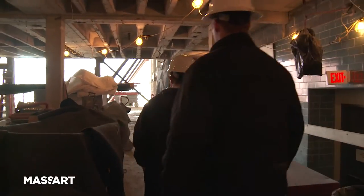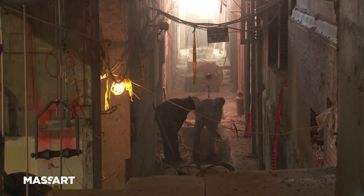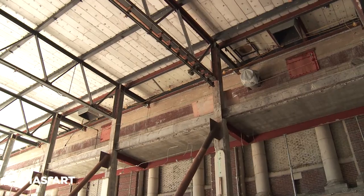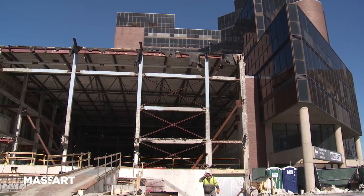Right now we're in the middle of construction for our new design and media center. We've chosen sustainable practices both in the construction practices and in the materials. The most important thing is that we're not expanding the footprint of the institution significantly — we're actually reusing and repurposing existing space.